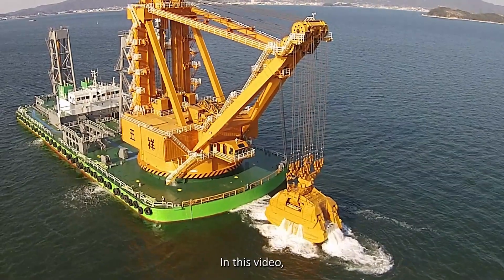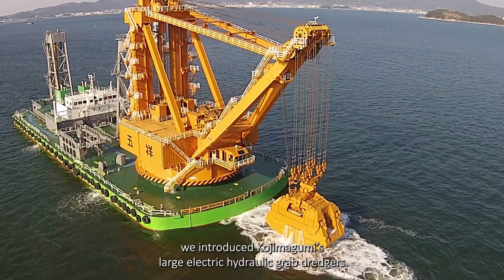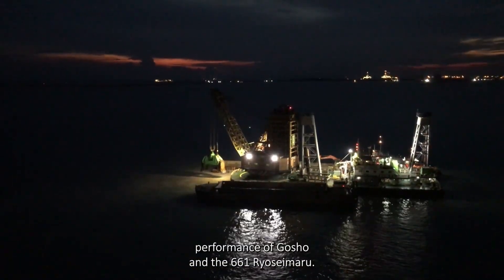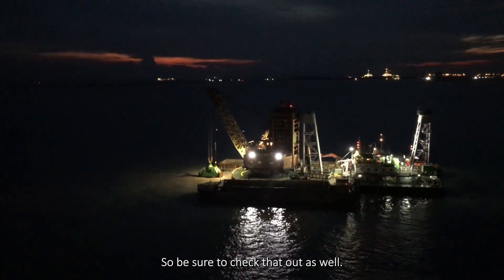In this video, we introduced Kojima Gumi's large electric hydraulic grab dredgers. In another video, we show the overseas performance of Gosho and the 661 Ryosemaru, so be sure to check that out as well.